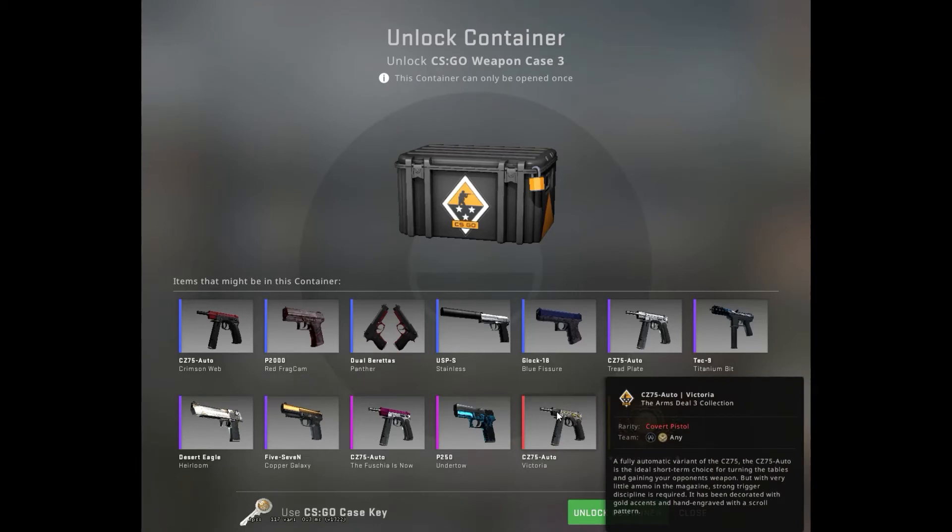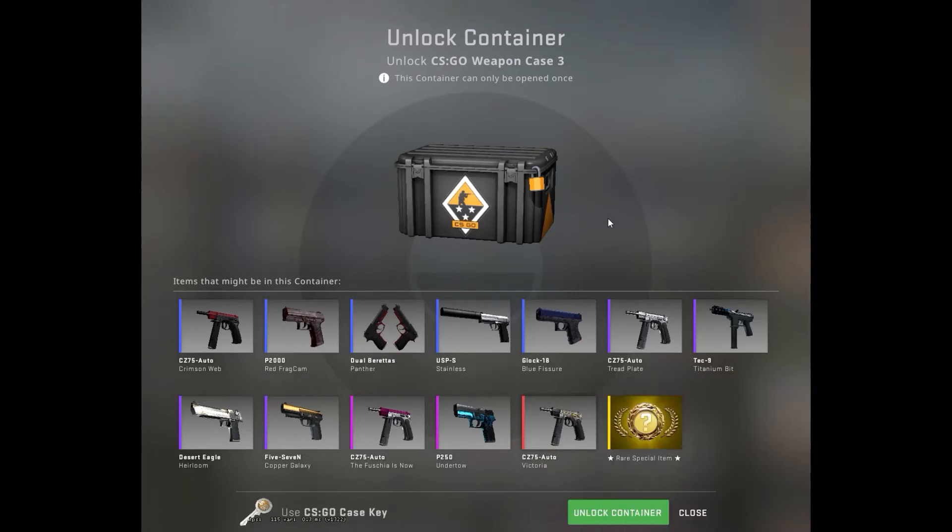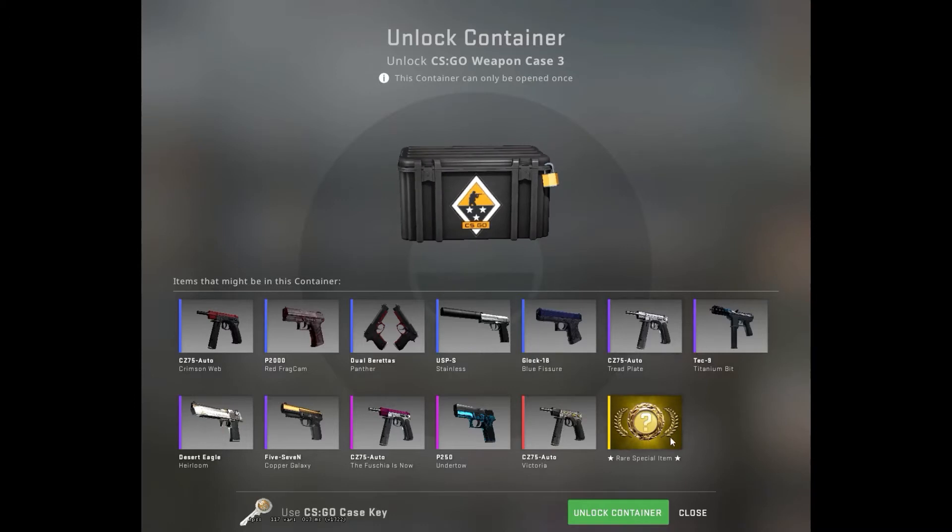The CCA Victoria is not good unless it is factory new, minimal wear, or StatTrak — those are the conditions that need to be met for that to be good. And the knife is of course always good, but we're never gonna get a knife.